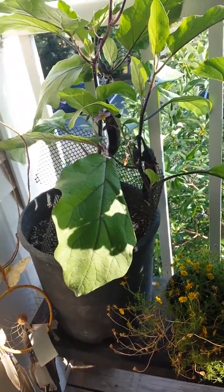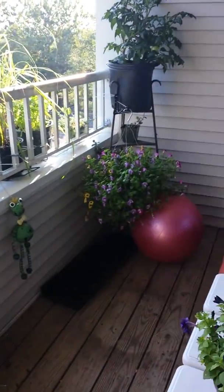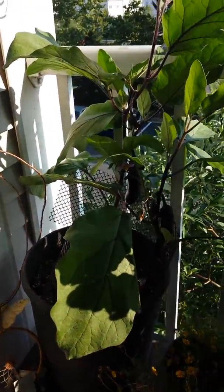Hey everybody! I want to show you my garden on my deck. I have a really small deck. It doesn't really get a lot of sun, but it's perfect enough to grow food.